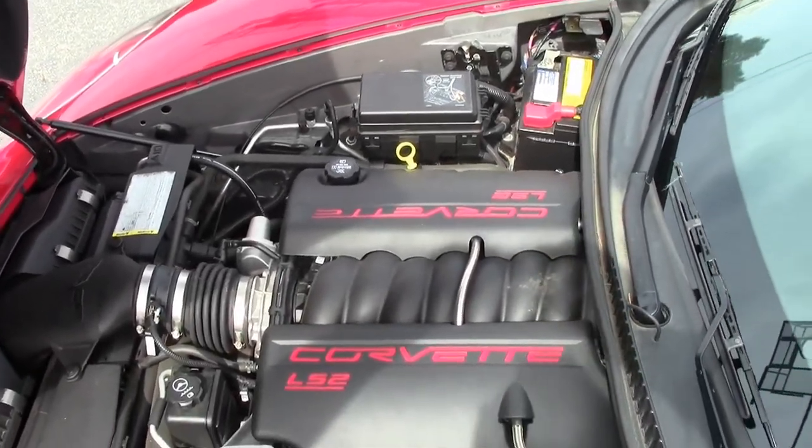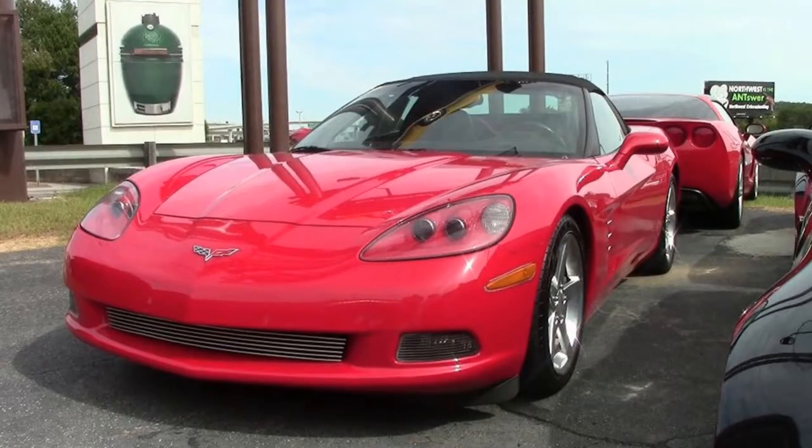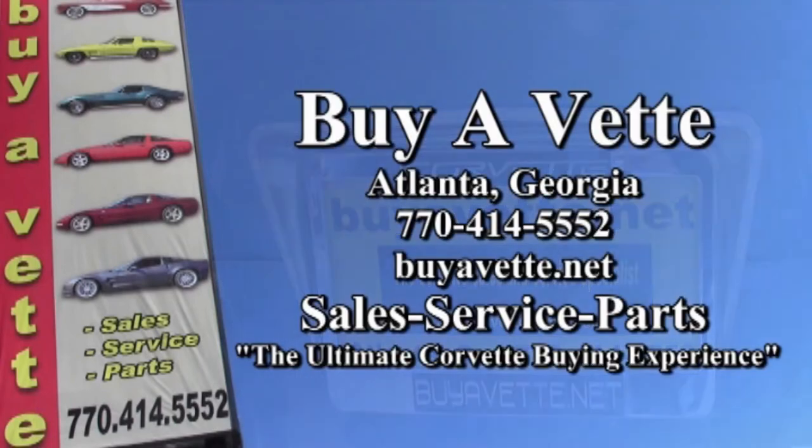This is a car you have to take a look at. Check out the beautiful photos on our website at buyavet.net, and give one of our experienced sales representatives a call at 770-414-5552. We have 120 Corvettes in stock on our lots in Atlanta, Georgia. We're buyavet.net — we ship nationwide and worldwide every week. We hope to be your ultimate Corvette buying experience.